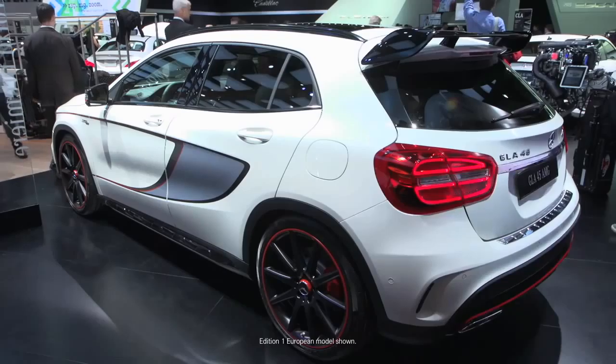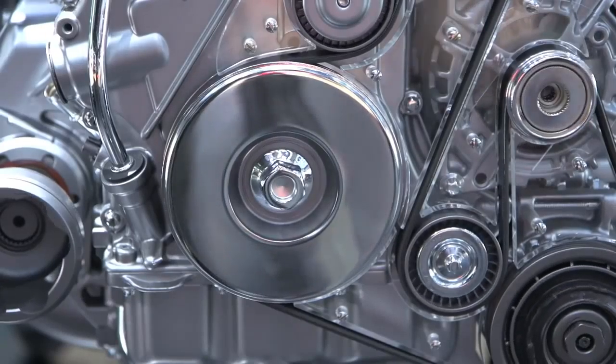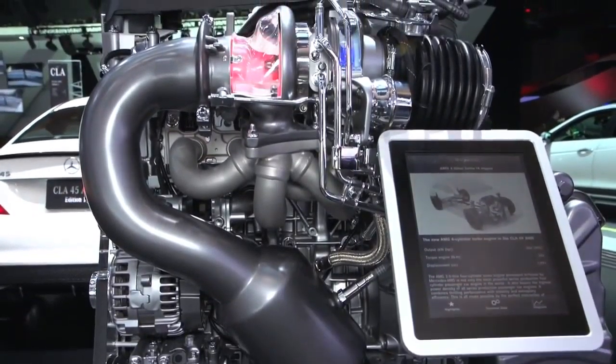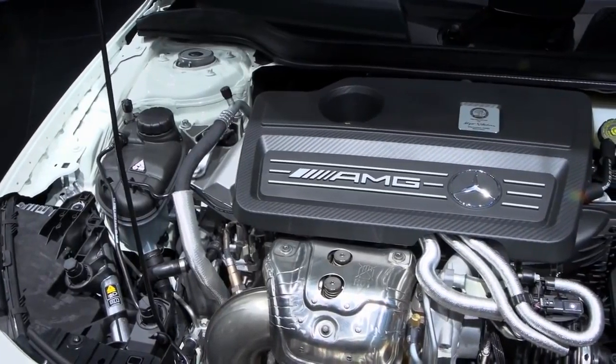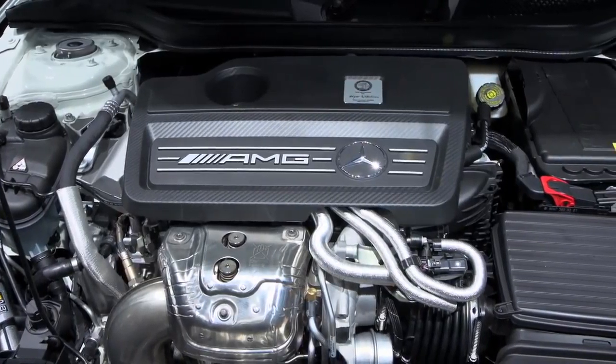Beside me is the GLA 45 AMG Edition 1 World Premiere. And we couldn't be more excited about this vehicle and the segment we're creating here. Beginning with the engine, it's 355 horsepower and 332 foot-pounds of torque out of a four-cylinder motor — the most powerful in-line four-cylinder motor in production in the world, producing nearly 180 horsepower per liter.